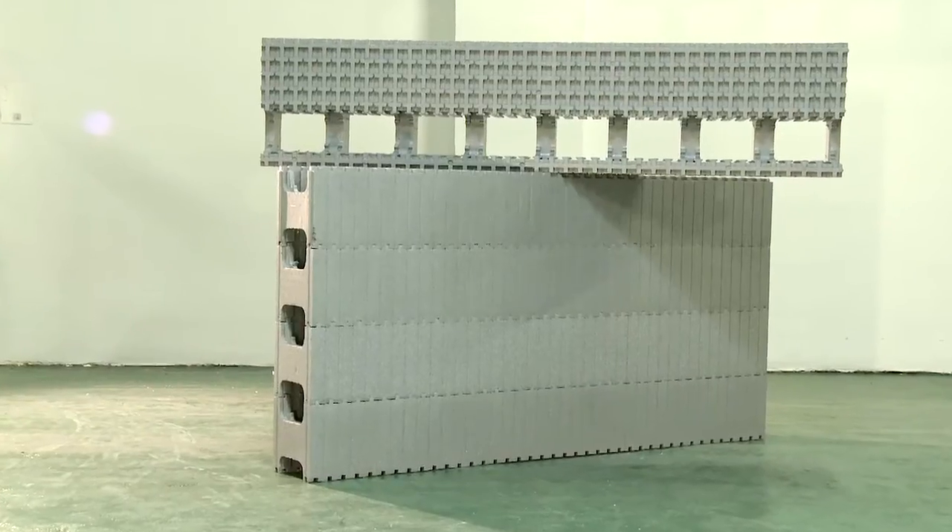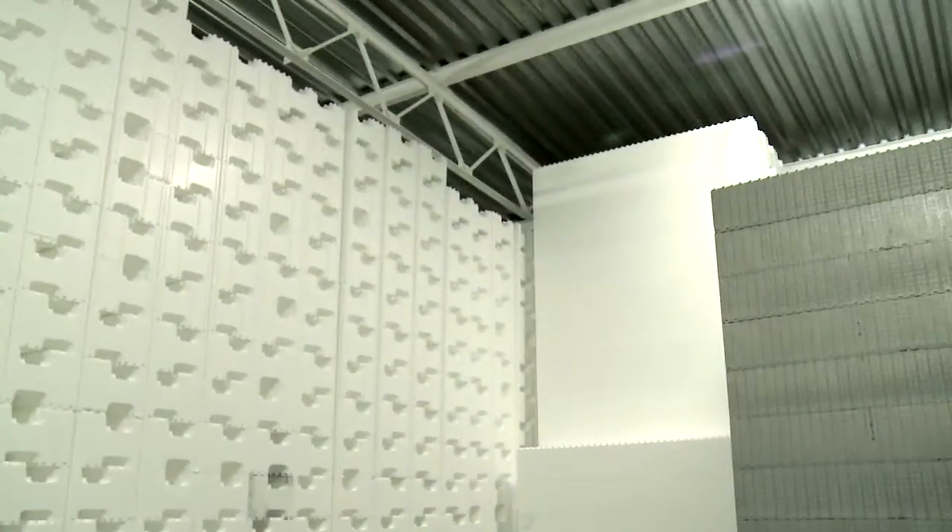For 21 years, our company has been producing hollow polystyrene products for built-in energy efficiency in buildings and structures.